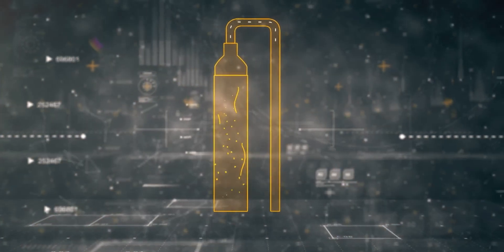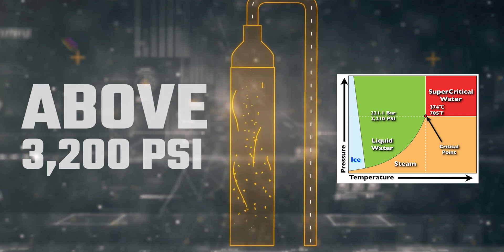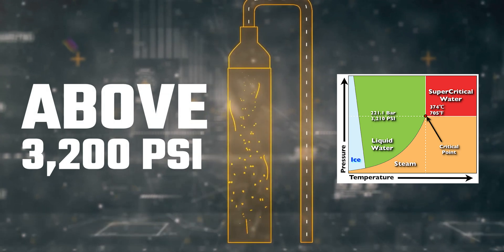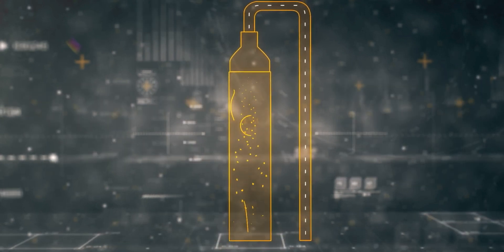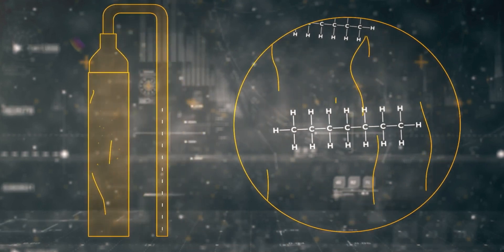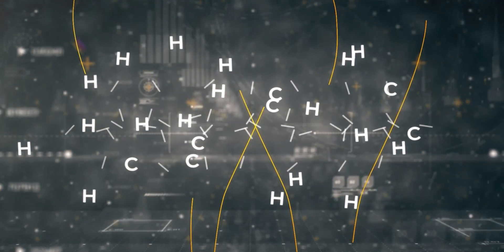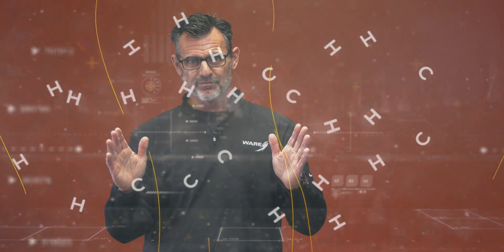Here's what you need to know about supercritical steam. It really only happens above the critical point, which is what makes it super. That happens above 3,200 PSI, which they use a lot of in power generating stations. What makes it supercritical is that vapor and water exist in the same space, which doesn't happen below that point. This steam is so powerful that it's able to do something that's never been done before.